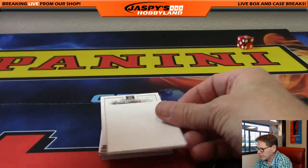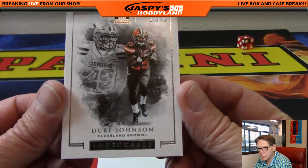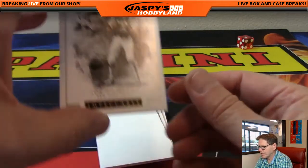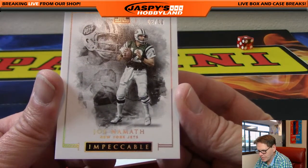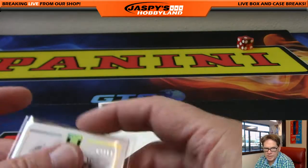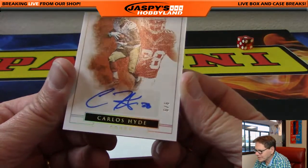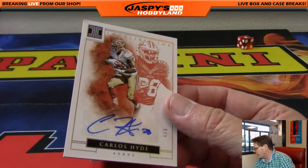All right, first card — Cleveland Browns, 21 of 75, Duke Johnson. How you doing, Nancy? Happy December 1st — Joe Namath, 2 of 10, the New York Jets. Joe Namath, very nice — another hit for the Jets, another hit for Karen. Nancy wants a cowboy. Carlos Hyde, 49ers — this is 8 of 8. Nice numbering — 8 of 8, San Francisco 49ers, another hit for Bowman.